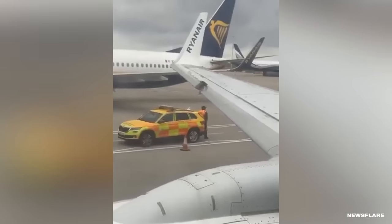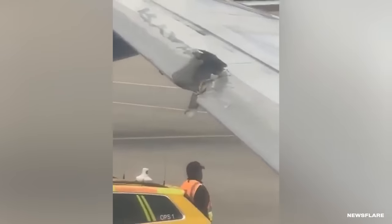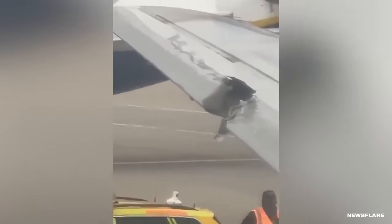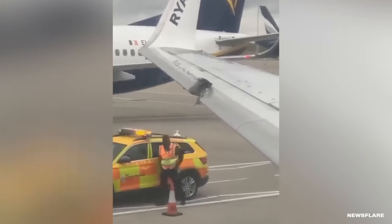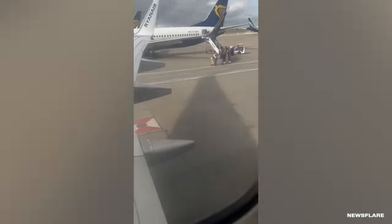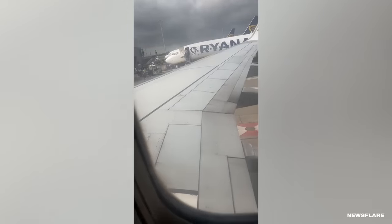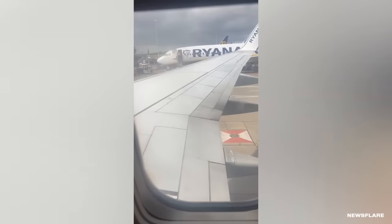Footage from passengers inside the plane shows how bad the damage was. Luckily, nobody was hurt and everyone got off the plane safely. According to reports, the Boeing has remained grounded since the accident. It's unclear if the truck driver or the pilot was in the wrong place at the wrong time — though we're leaning toward the truck driver.